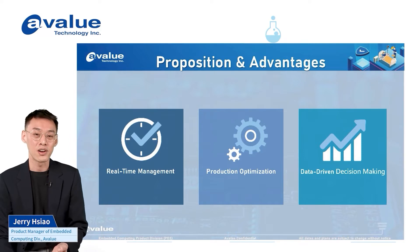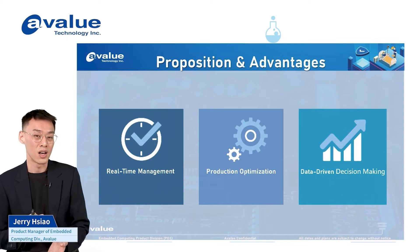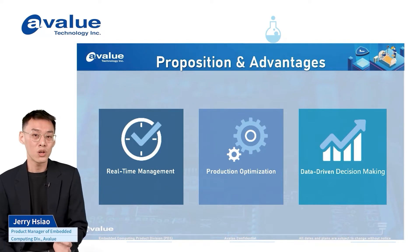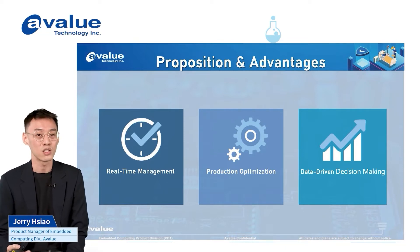We have three main features today. The first one is how we do real-time management. We collect all the data and information coming to our brand, but how we specialize and visualize it is very important. With this technology and solution, we can help our customers to easily control all devices in the field and deliver real zero downtime. We also have MES systems combined with HMS solutions to help deal with this.